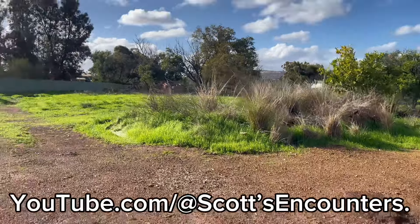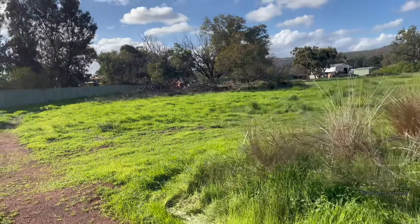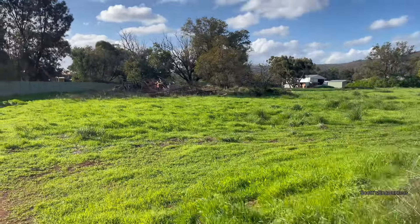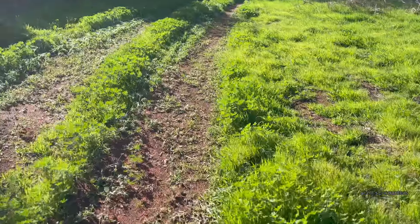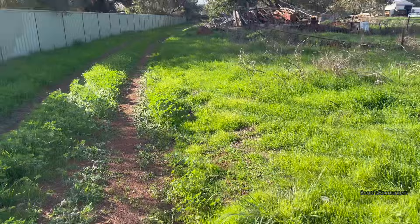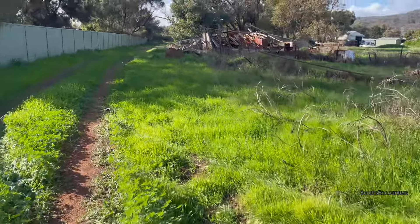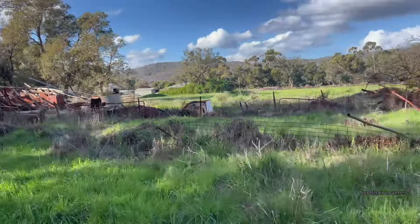Hey guys, welcome back to the channel. I just was driving past and I noticed this contraption over here in a pile of rubble. I don't know if there used to be a house here or not. There's a pole for electricity there, so it's a possibility. I just wanted to have a quick look at what this pile of building is, so I'm going to walk through this little track. I was going to drive the vehicle in but wasn't too sure.